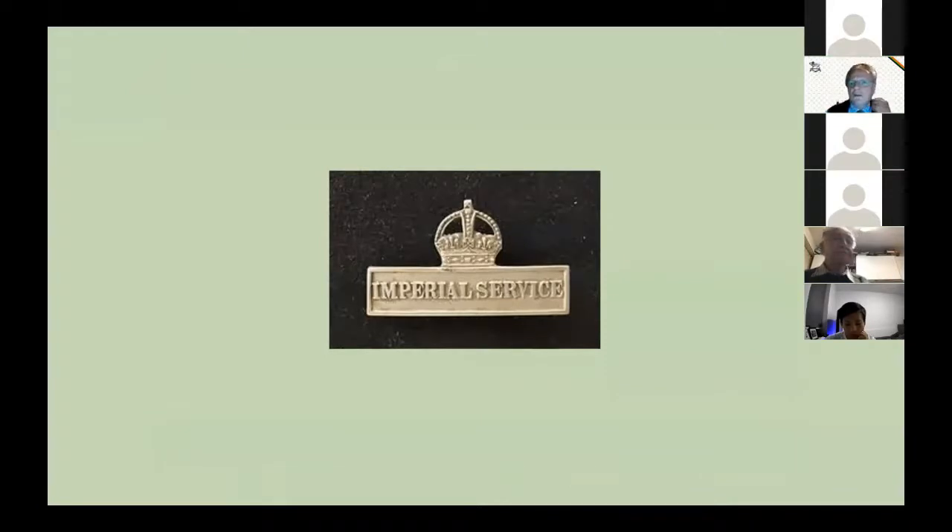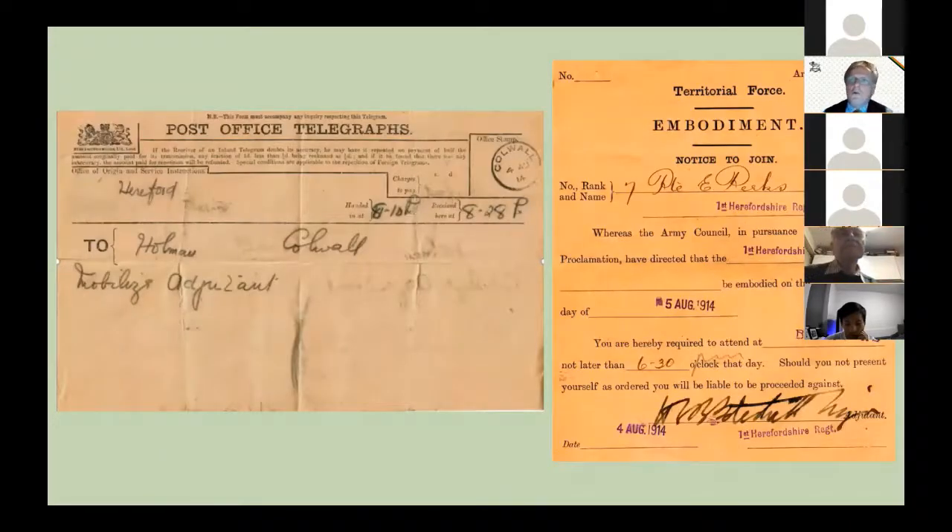Many of the Herefordshire Regiment signed up for Imperial Service. In August 1914 war was declared and the 1st Battalion of the Herefordshire Regiment was mobilised. Officers received a telegram telling them to mobilise and soldiers received a notice of embodiment. Interestingly, the embodiment forms were all sent out by post, signed by Major Pattisal on the 4th of August, and the individuals were required to report by 6.30 on the 5th of August — the next day. They had more confidence in the post office then than we perhaps have now.